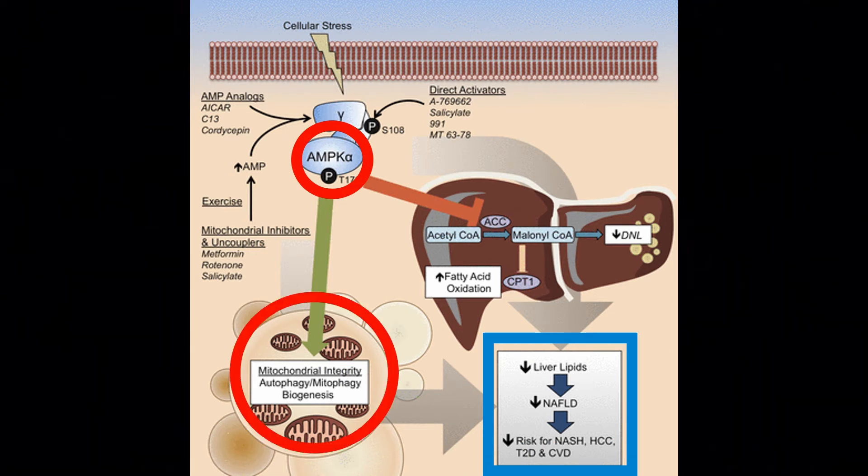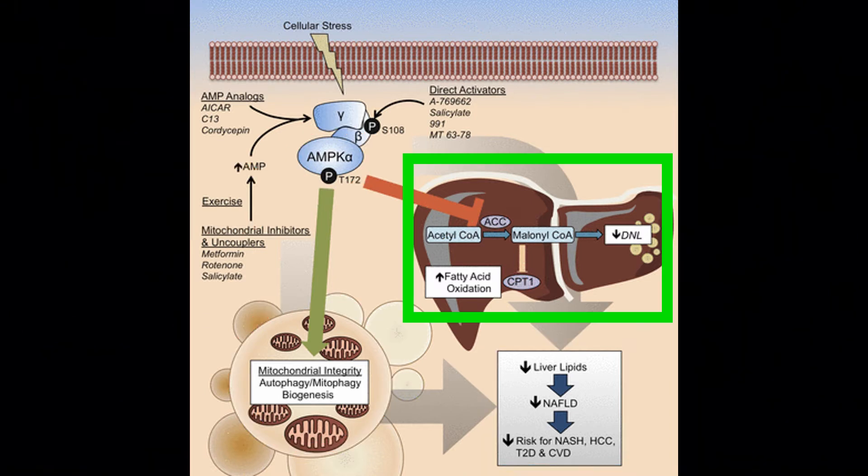Autophagy is connected to that. From my Berberine video, we talked about how when we inhibit acetyl coenzyme A carboxylase, we also inhibit fat storage — de novo lipogenesis — which involves malonyl coenzyme A. When you inhibit that entire sequence, you decrease fat storage and you're going to see an increase in fat burning.